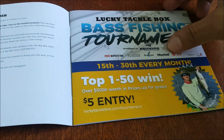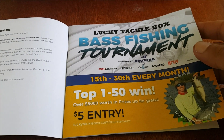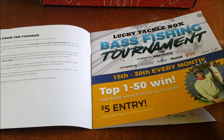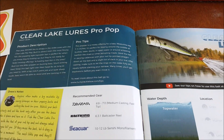Let's see what we have. Of course, the Lucky Tackle Box fishing tournament they hold every month — I was just in this past May one and ended up finishing in third place, which was pretty awesome. Our first bait is by Clear Lake Lures — the Pro Pop.